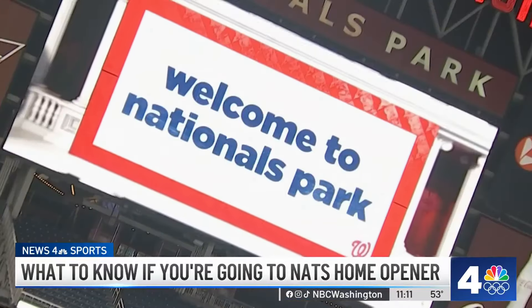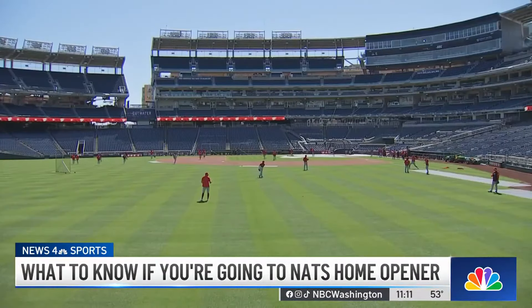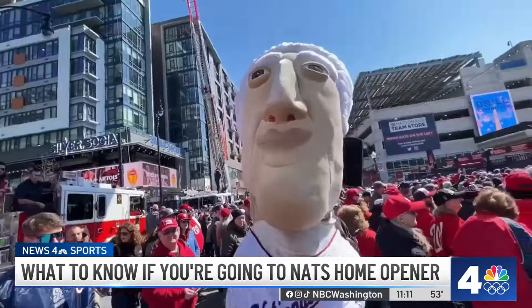And if you're bringing the family, listen to this. Every Sunday we have kids run the bases, where kids are invited to run the bases after the game. We also have signature Sundays, where fans can actually get autographs from players and coaches. And if you live in D.C., every game there are $5 tickets for a district resident — you get up to four tickets. But don't worry, there's a deal for everyone else, too.